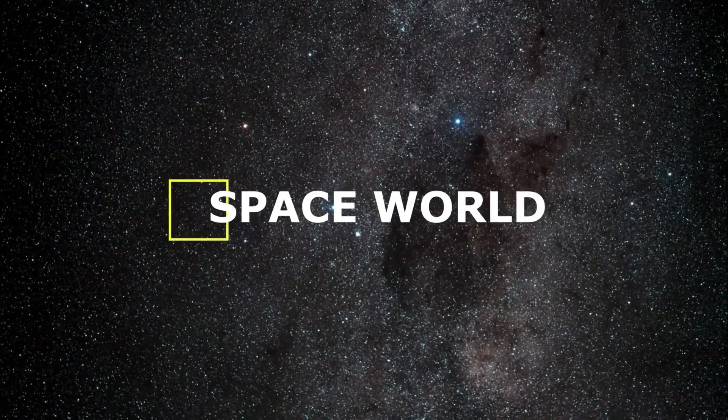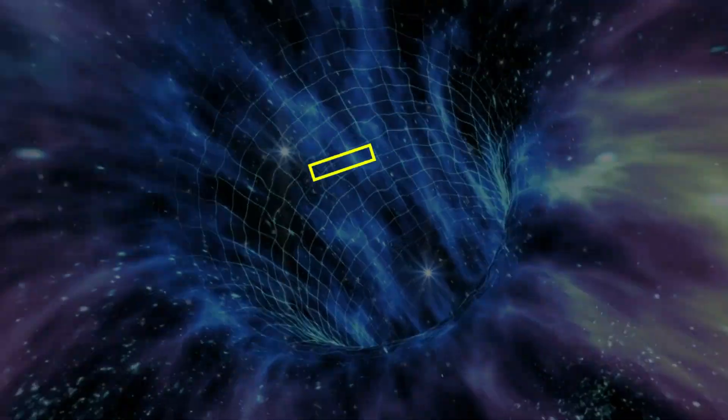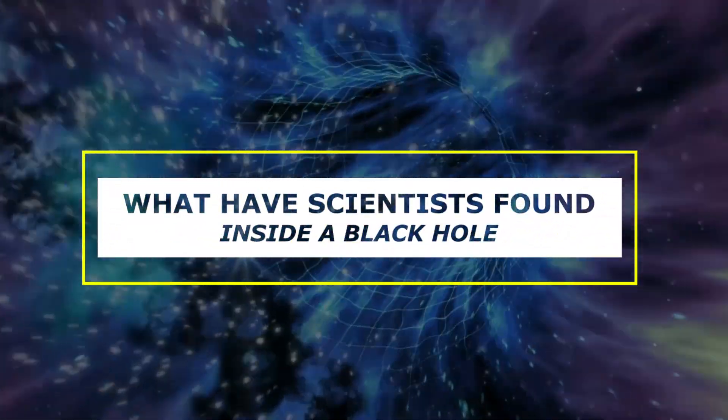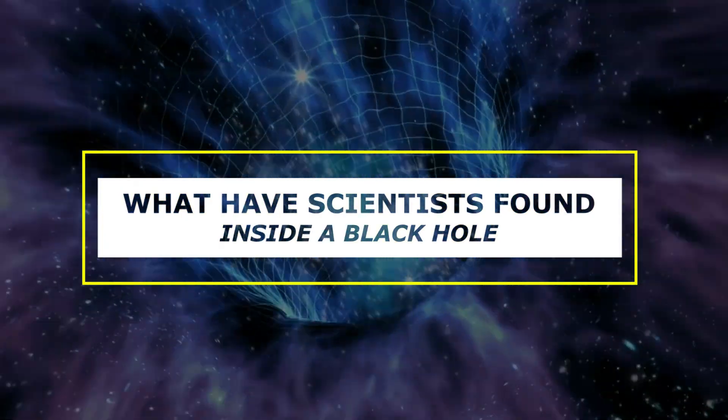Welcome to Space World! In today's video, we are going to talk about what scientists have found inside a black hole. So, if you want to know more about it, then stay with us until the end of the video.